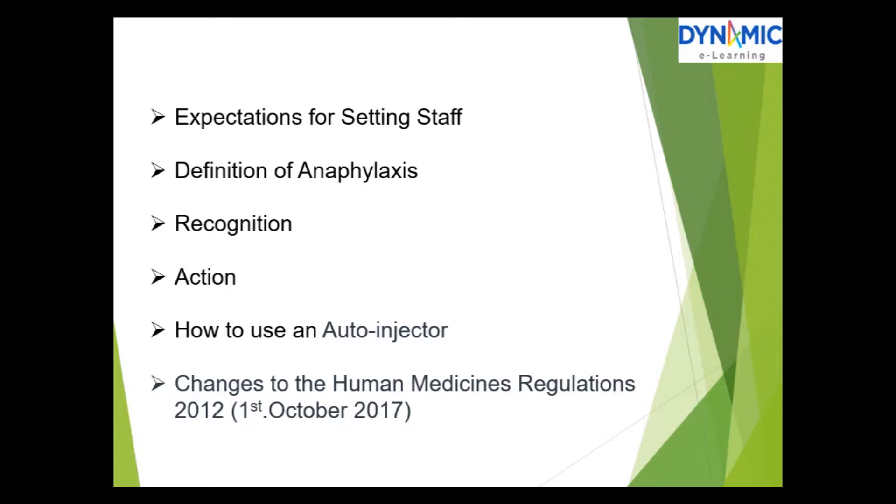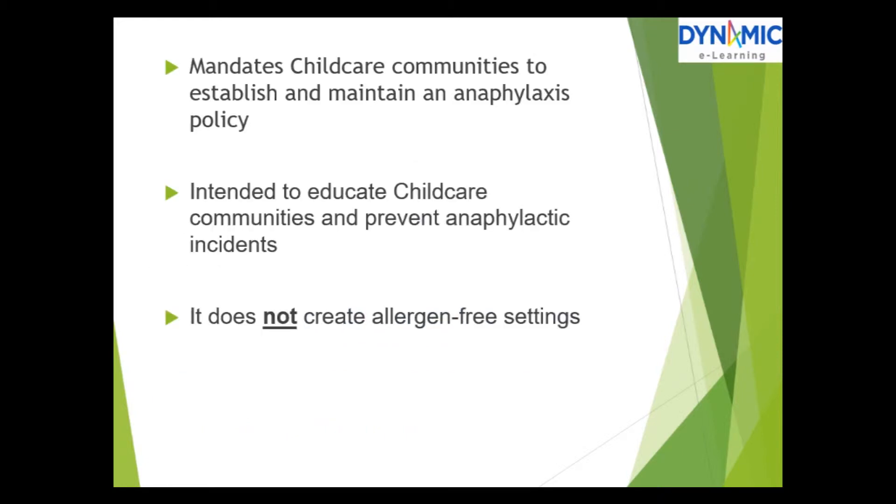Changes to the human medicines regulations of 2012, enacted on the 1st of October 2017, mandate childcare communities to establish and maintain an anaphylaxis policy. It is intended to educate childcare communities and prevent anaphylactic incidents. It does not create allergen-free settings.